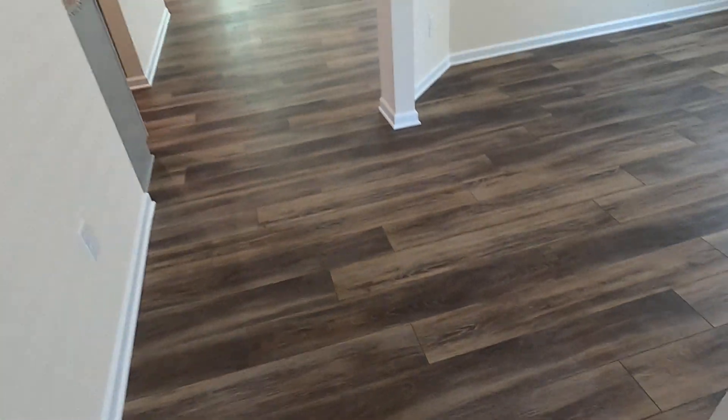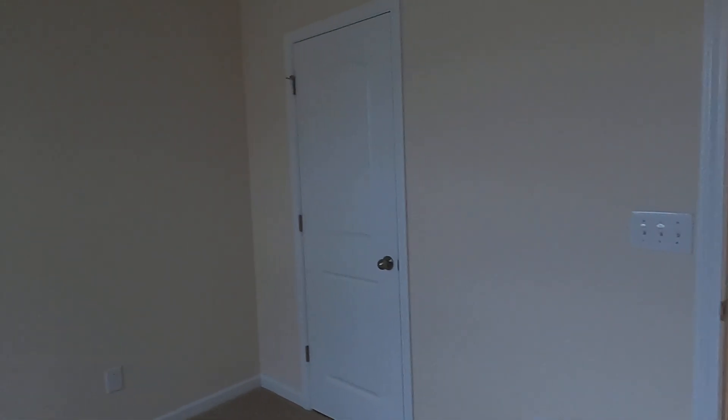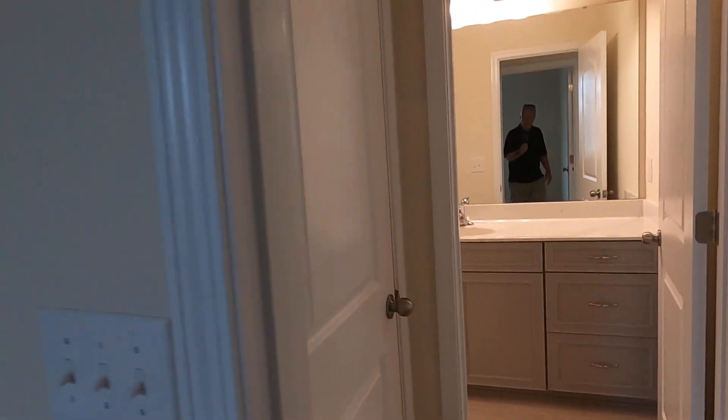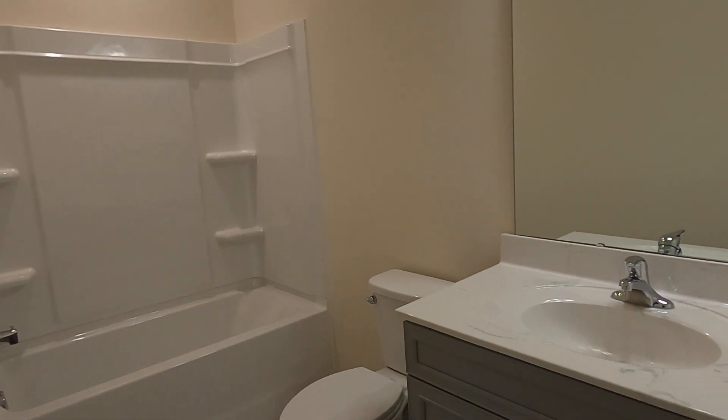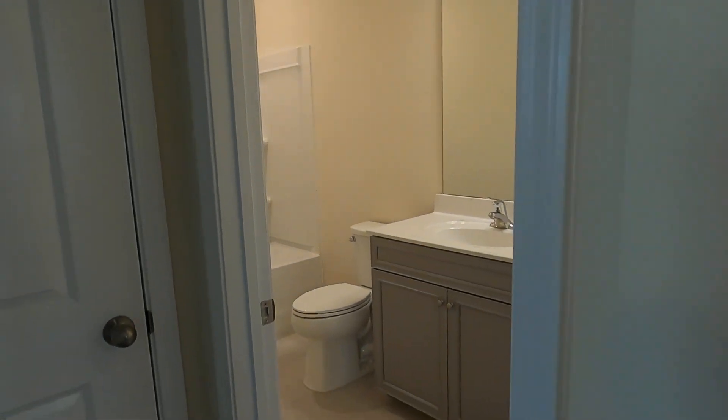And then you come in. They've got that beautiful plank — that luxury vinyl plank. The second bedroom is right here up in the front. Again, good-sized, plenty of room. I'm not sure what your story is, that's why I'd like you to give me a call at 704-345-3400. Everybody's got a story, right? We'd love to hear yours.